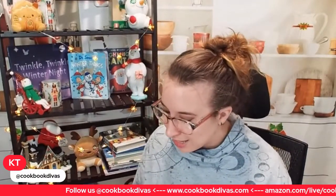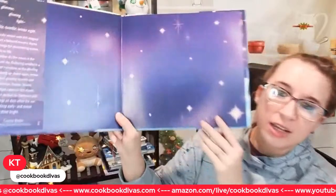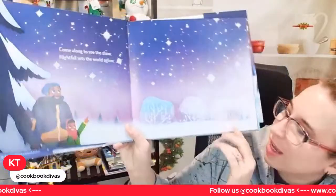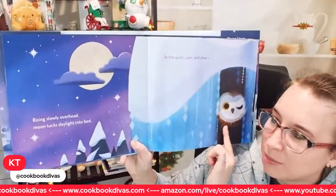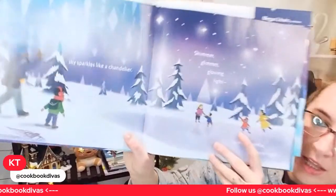The first book I want to share today is very, very cute. It's called Twinkle Twinkle Winter Night. It's a hardback, 37% off, and really pretty. It has beautiful purple and blue illustrations, and it's written like a poem. 'Come along to see the show, nightfall sets the world aglow.' You can see the trees — they have kind of a Last Unicorn art style. I love the owl here. 'Rising slowly overhead, moon tucks daylight into bed. In the quiet, calm, and clear, a sky sparkles like a chandelier.'